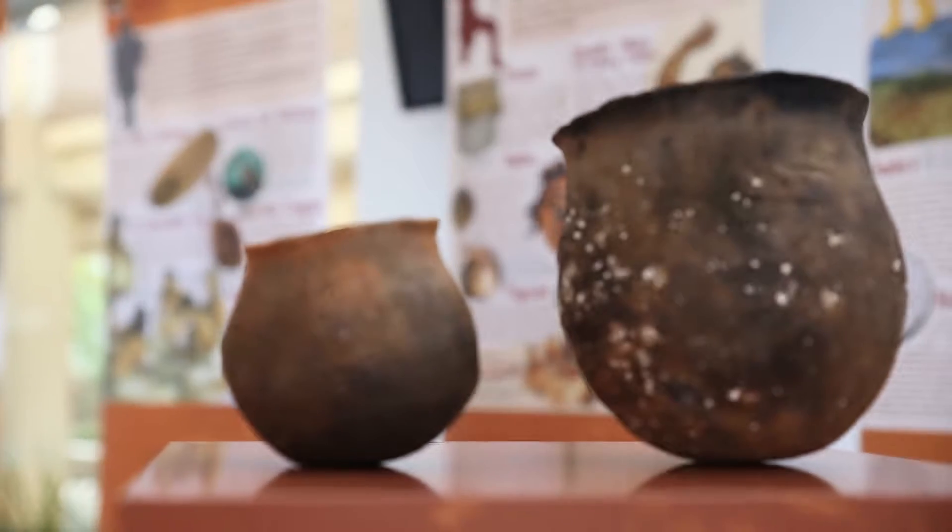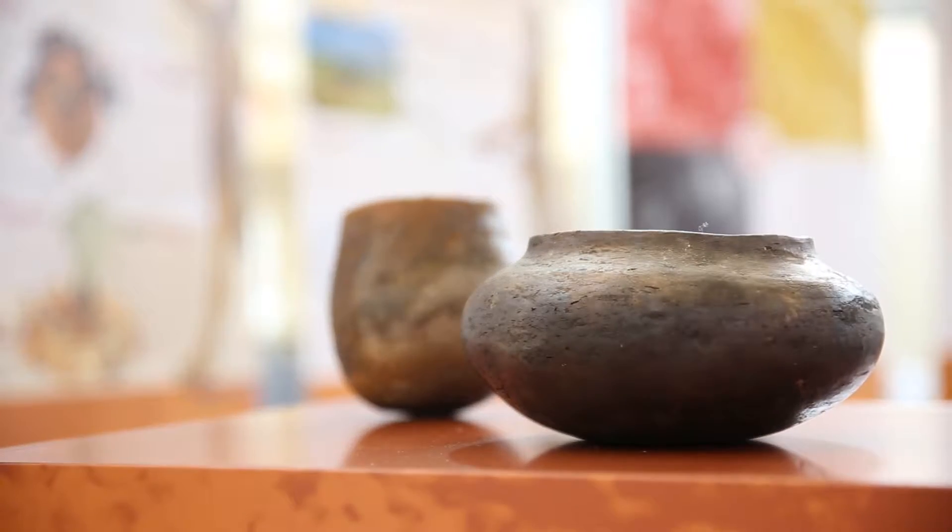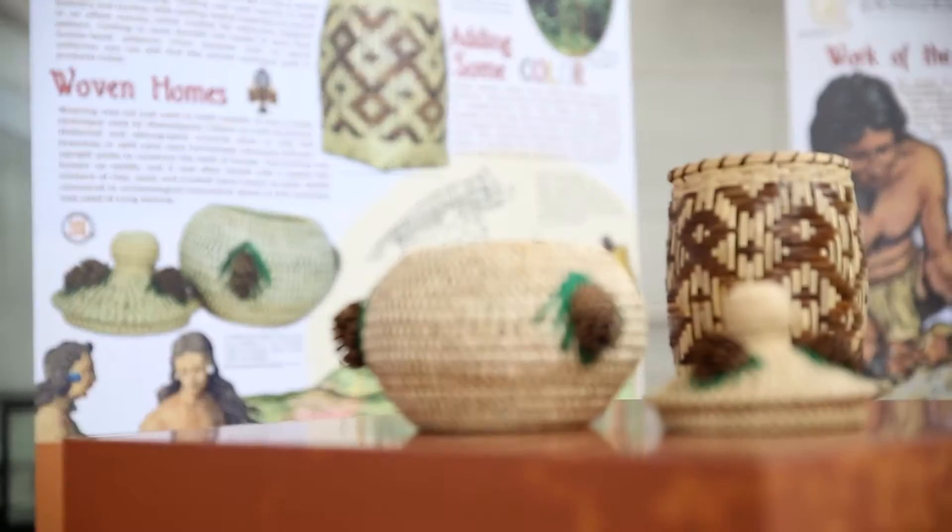We're actually using artifacts found at Long Swamp during archaeological excavations, but we're also featuring modern equivalents or replicas that are made by tribal members, and they're contributing to the content with their art.